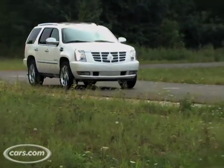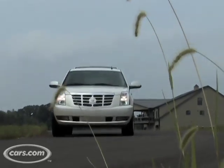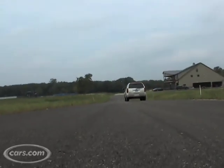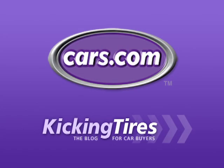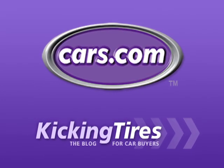While its fuel economy doesn't have the wow factor of a Toyota Prius's, it is a significant increase over the base Escalade. So if you want to green up your next full-size luxury SUV purchase, you might want to take this model for a test drive. For additional information on this car or any other, go to Cars.com and our blog, Kicking Tires.